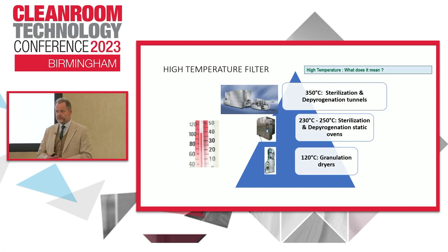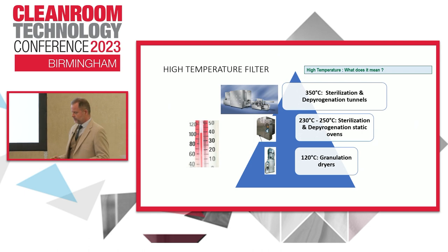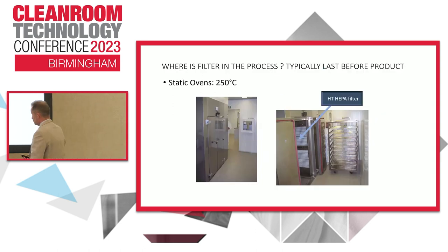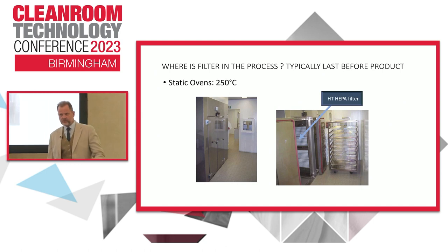Now we should talk about high temperature filtration. What do we consider high temperature filtration? For us and most other filter manufacturers, it's once the filter goes over about 120 degrees C. Up to there, standard filters are possibly suitable in most applications. Once it goes above that, you need something a little bit different. They're typically used in pharma, in static ovens, in food, in dryers, in vaccine production, in sterilization tunnels. The filter is typically the last thing the air will see before it cascades over a very critical product or vial. So the filtration and the continuous passing of that filter to the relevant standards is critically important.